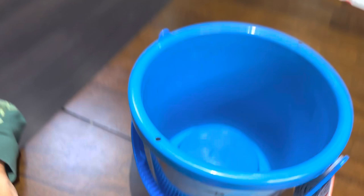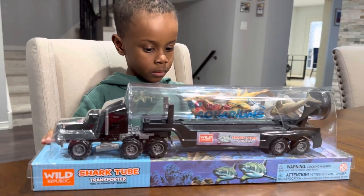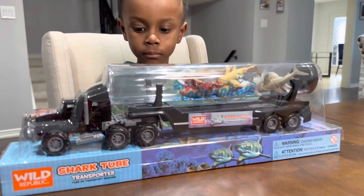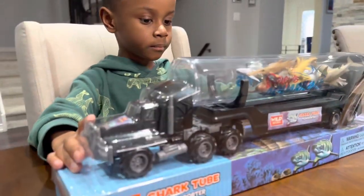All right, that's it, guys — all done. Nice play set. All right, guys, we're back. The next one is the shark tube transporter. Cool — let's open it up and see all the sea creatures that came inside.